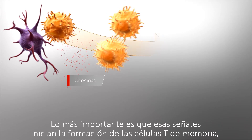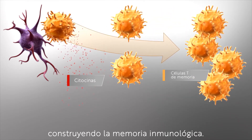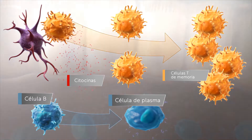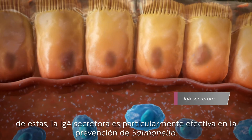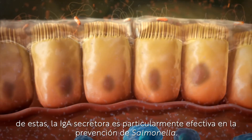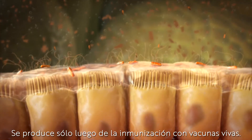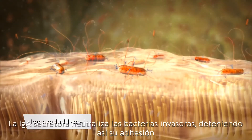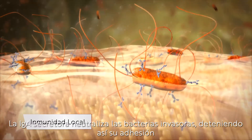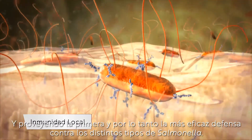Most importantly, those signals initiate the formation of memory T cells, building immunological memory. Plasma cells produce antibodies. Of these, secretory IgA is particularly effective in preventing Salmonella — it is produced only after immunization with live vaccines. Secretory IgA neutralizes invading bacteria, thus stopping their adherence and providing the primary and therefore most efficient defense against Salmonella.